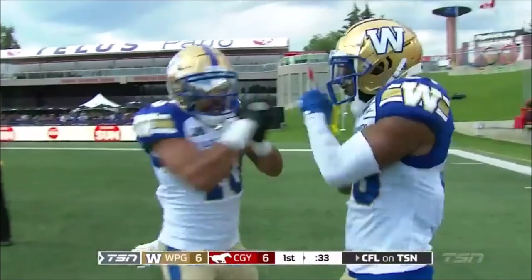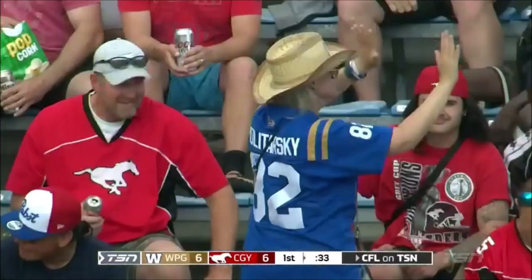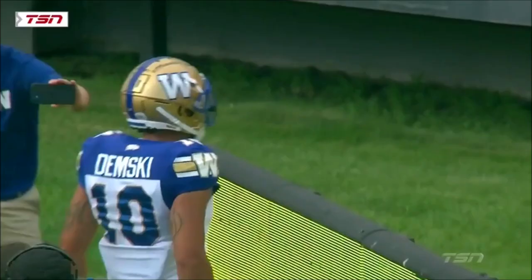Yeah, he wasn't dropping this one, was he? I guarantee you he went back to that huddle and said to Zack, 'Hey, don't worry about that one, I'll get you again. Just give me one more opportunity.' Zack goes right back to him after the corner route, and no question this time.